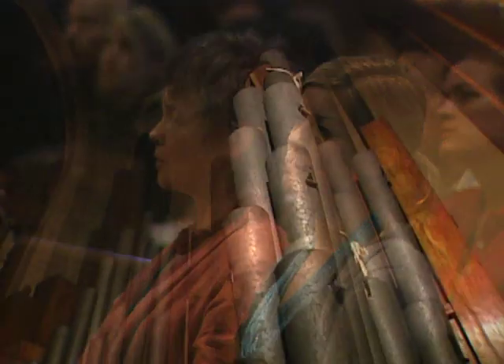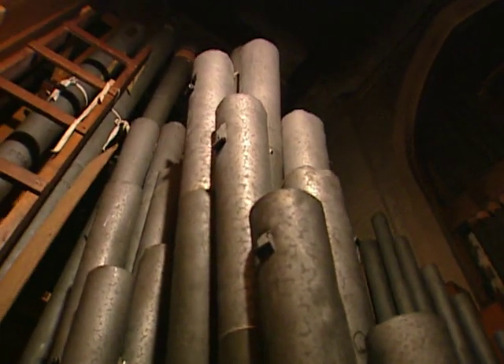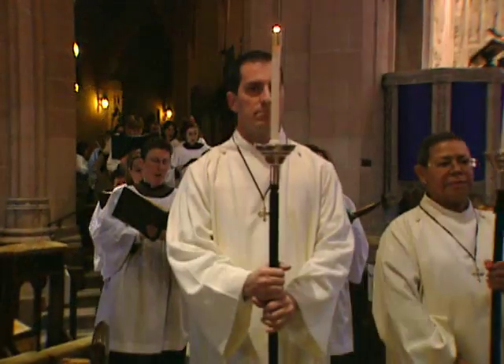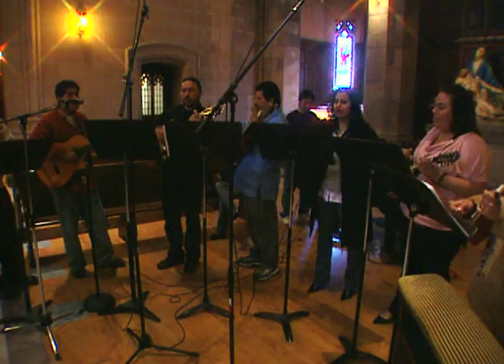It is simply a masterpiece. This is one of the oldest pipe organs in California, certainly in San Francisco. And what it will do for this church is put fresh life into the worship, and also into the other life — the concert life — and the atmosphere of the building for people who just come to visit.